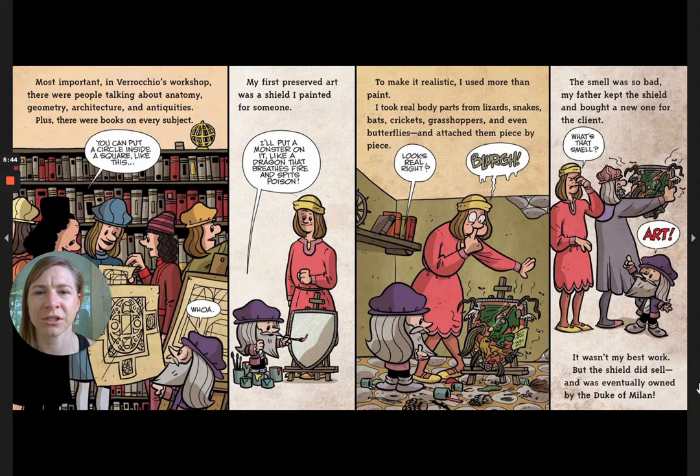My first preserved art was a shield I painted. I put a monster on it — like a dragon that breathes fire and spits poison. To make it realistic, I used more than paint; I took real body parts from lizards, snakes, bats, crickets, grasshoppers, and even butterflies and attached them piece by piece. The smell was so bad my father kept the shield and bought a new one for the client. But the shield did sell and was eventually owned by the Duke of Milan.